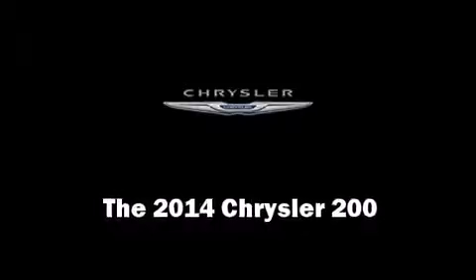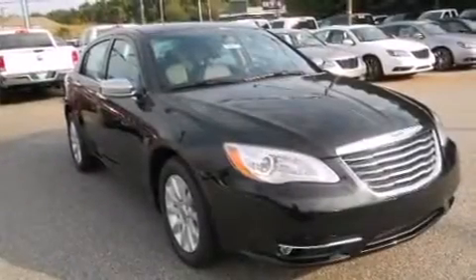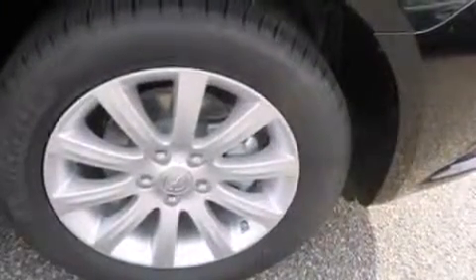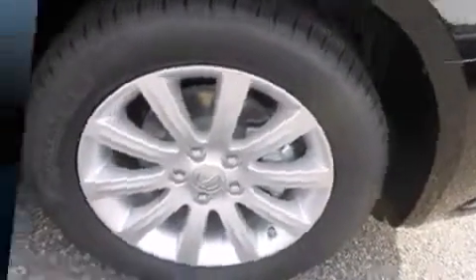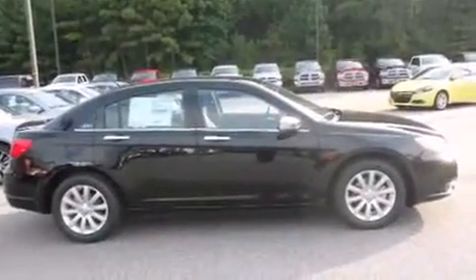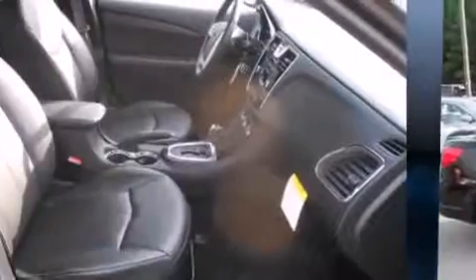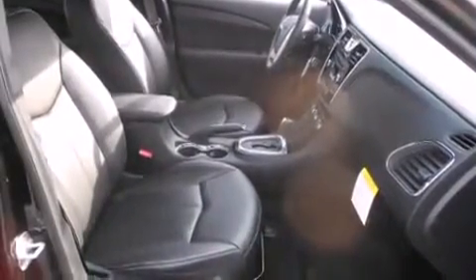The 2014 Chrysler 200 — this four-door, five-passenger sedan is waiting for you to take home. It features an automatic transmission, front-wheel drive, and a refined six-cylinder engine. It's equipped with tons of terrific amenities, but it won't break your budget.